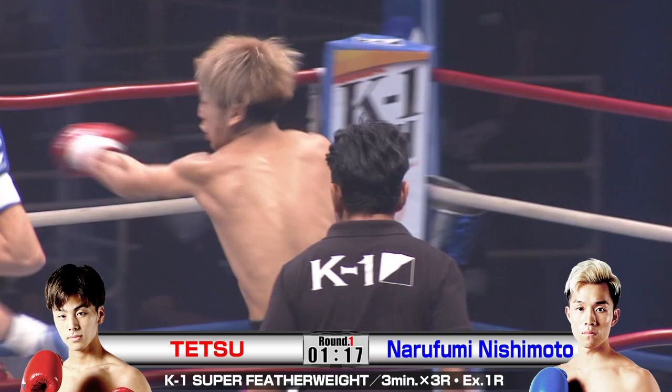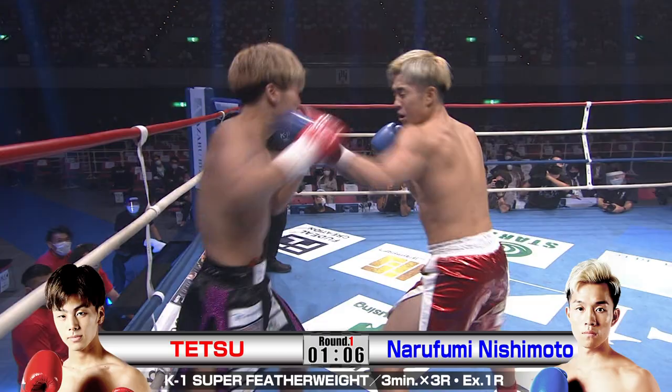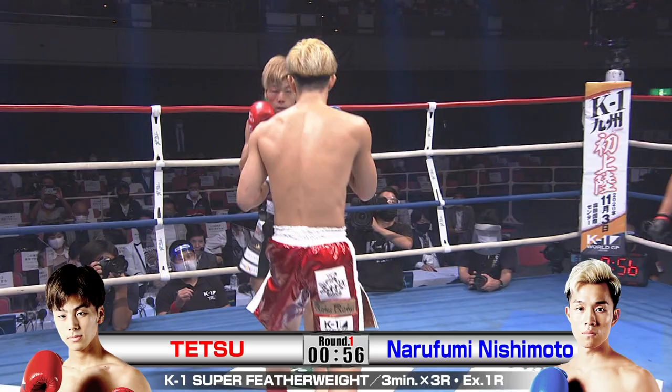Tetsu's got to start thinking about using his range, got to start thinking about using some angles now. That was a fantastic exchange there with Nishimoto — definitely getting better at that, hitting and getting back out, bobbing and weaving, then following up with some big left hooks. Really impressive there for Nishimoto. He's just looking to keep that beautiful range, keep that bite point and his punches right where he wants him.